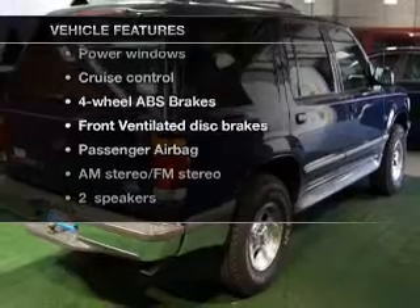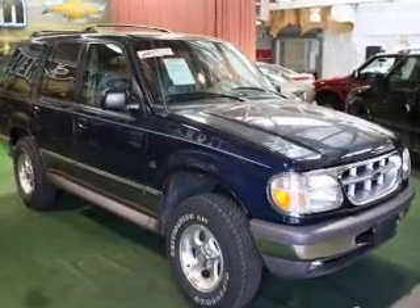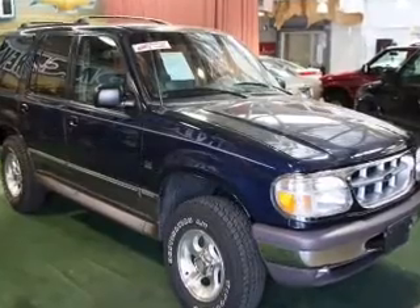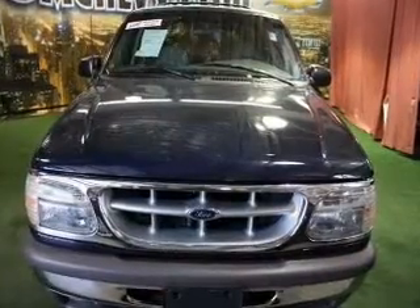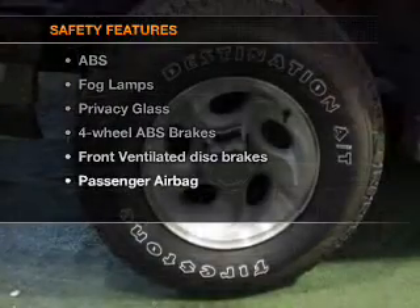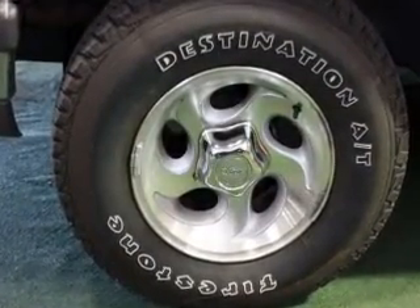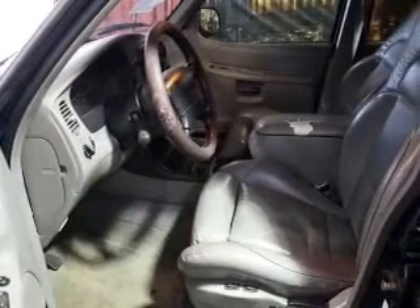You won't want to miss out on the opportunity to own this amazing ride. Features include keyless entry, leather seats, power door locks, power windows, cruise control, AM/FM stereo, and power mirrors. For your peace of mind, safety equipment includes front ventilated disc brakes and a passenger airbag. Call today to schedule a test drive.